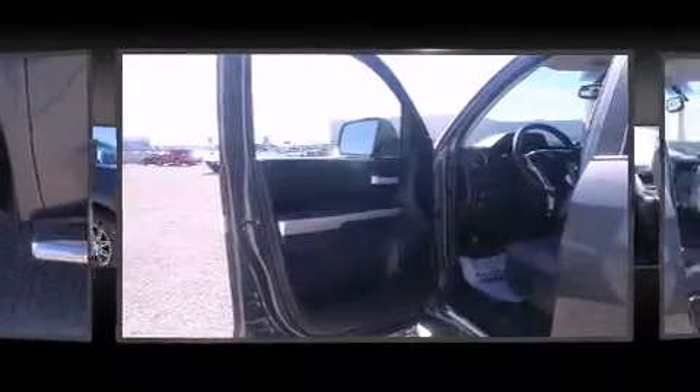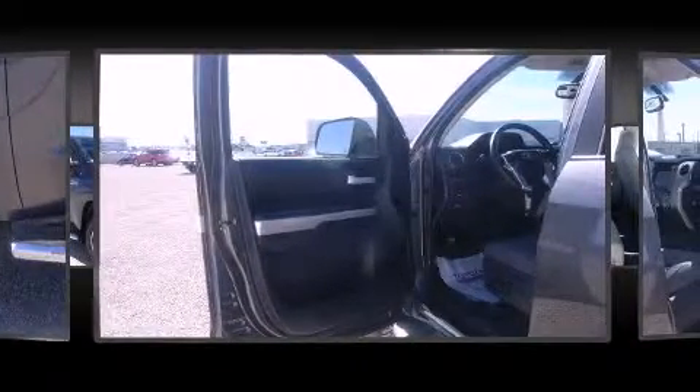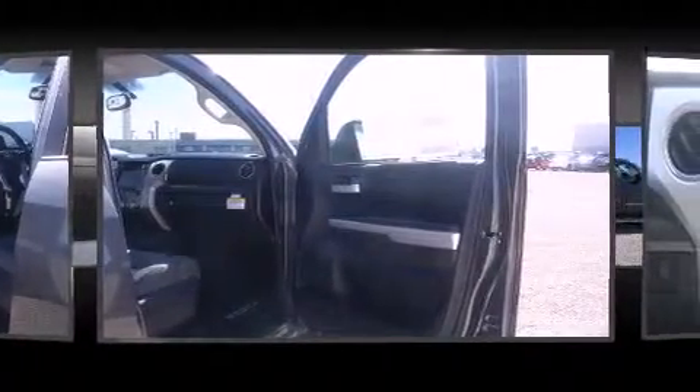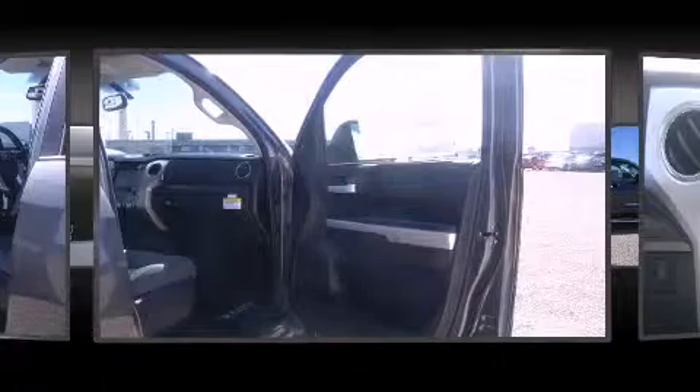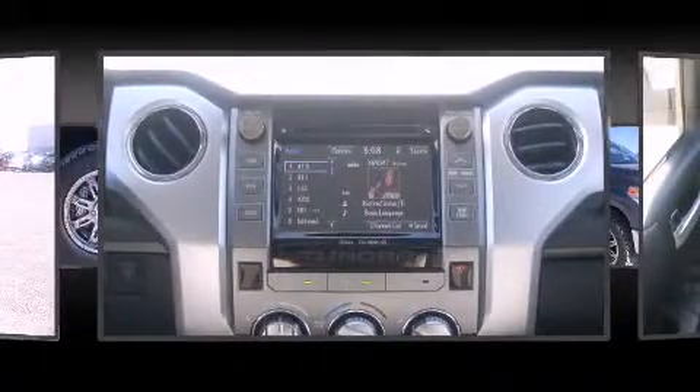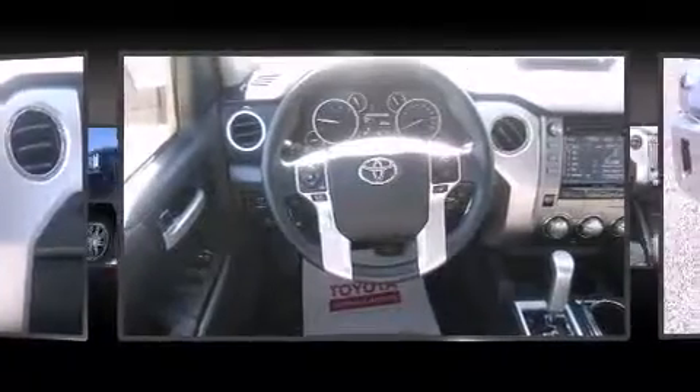You and your passengers will enjoy the stereo system, which includes a CD player with MP3 capability and six well-positioned speakers. Toyota ensures the safety and security of its passengers with equipment such as dual front impact airbags with occupant sensing airbag and head curtain airbags.